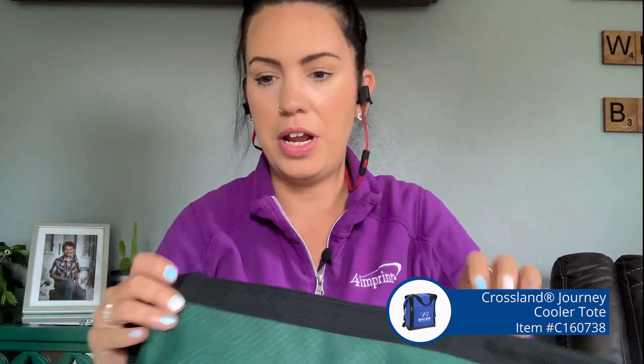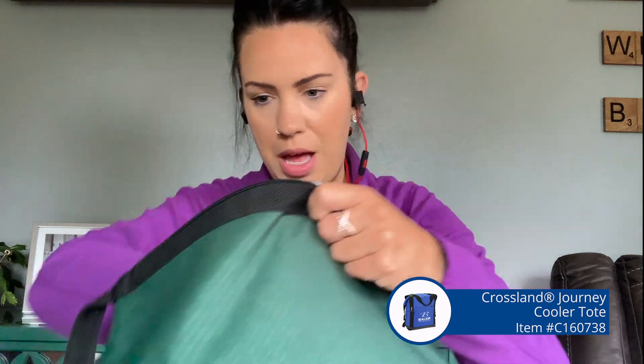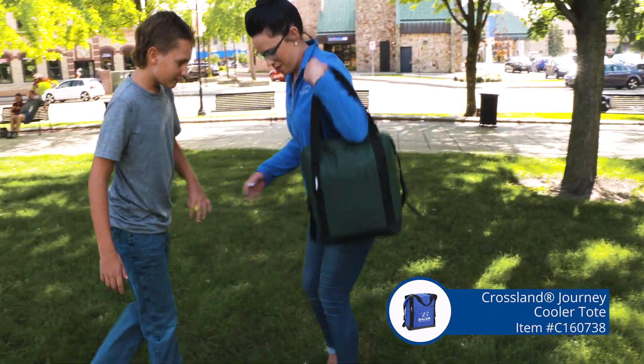The nice thing about it is that it does have a heat sealed, leak resistant PEVA liner. No leaks. Keeps your stuff cold.